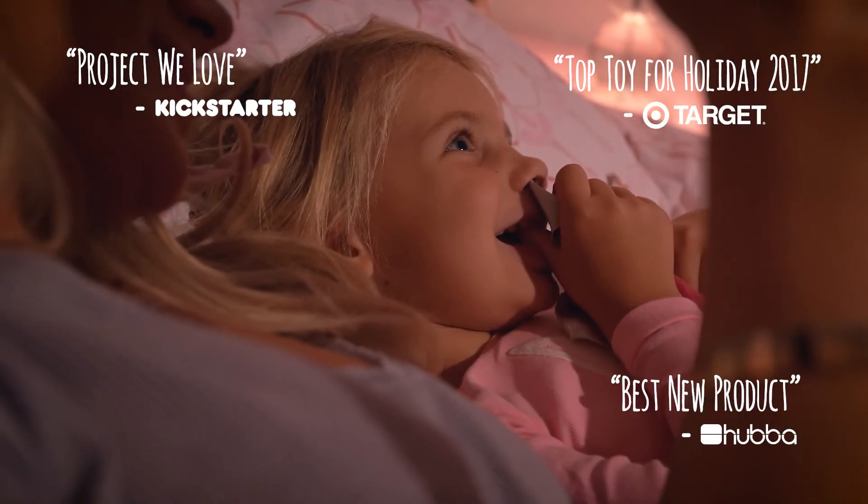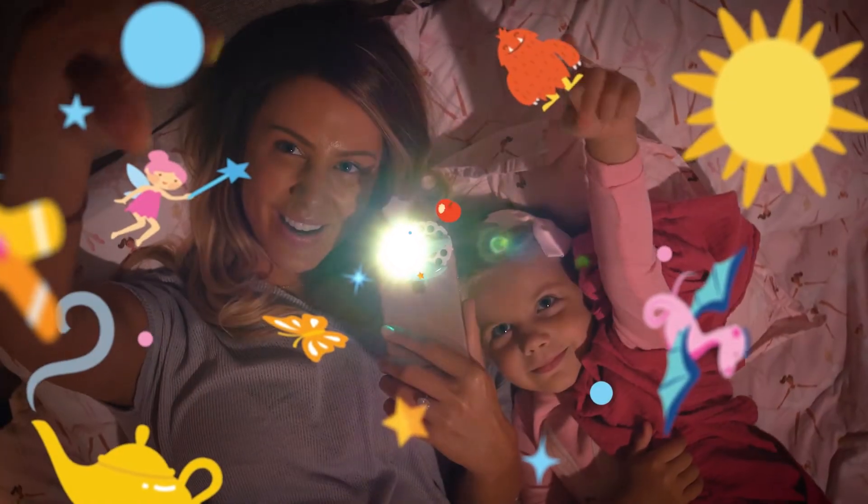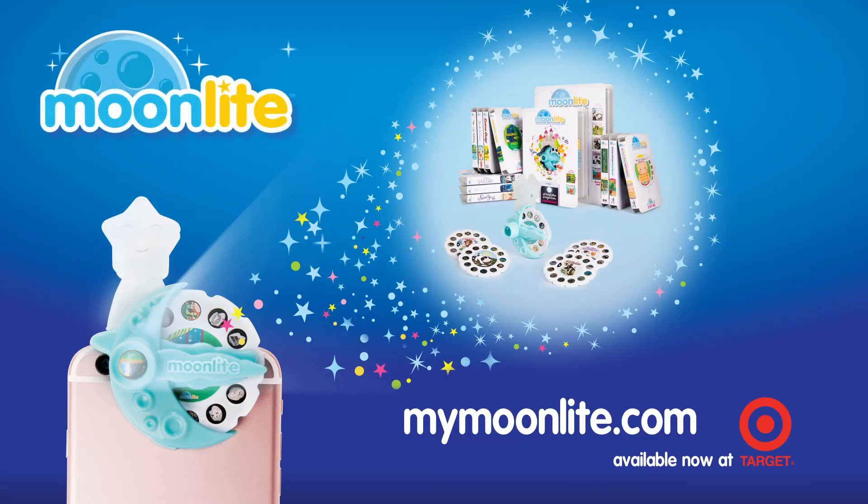I created Moonlight for Chloe, and for all of our little wonders out there. Because storytime is we time, and there's no better happy ending than that. Add some magic to your storytime and make the whole bedroom come to life with Moonlight.